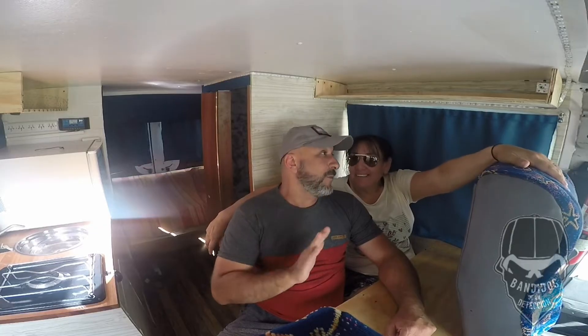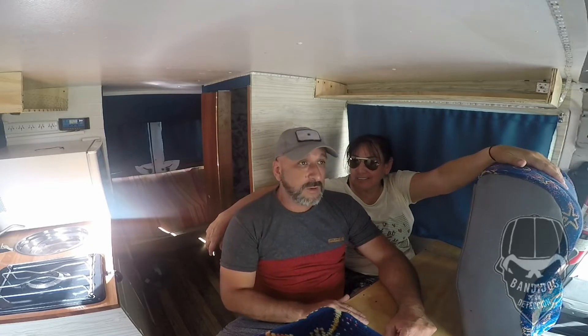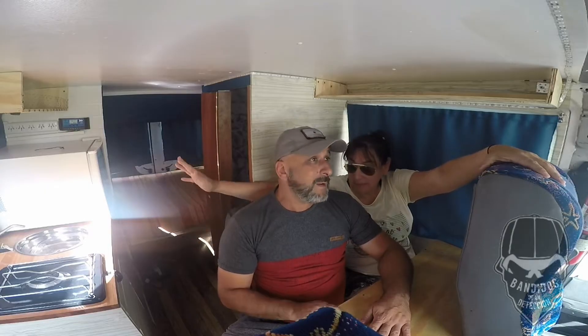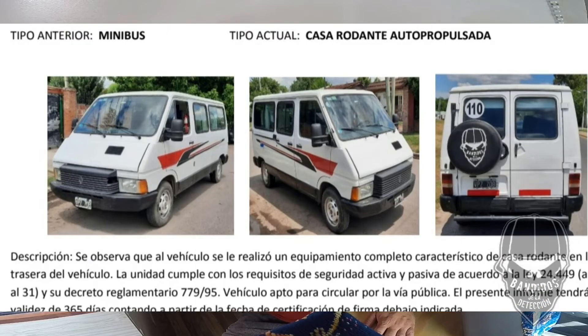¡Hola gente! ¡Por fin! Después de un año, desde el 12 de noviembre que nos entregaron la camioneta y fuimos a buscarla, hicimos la transferencia del registro automotor. Después de un año ya tenemos casi terminada, no al 100% pero ya está lista para salir a la ruta. Estamos esperando completar papeles, ya tenemos turno para el registro automotor, ya pasó la prueba del ingeniero, ya figura como casa rodante motorizada. Ahora van a ver imágenes de cómo va instalado lo que es el gas, la luz, lo que requieren.